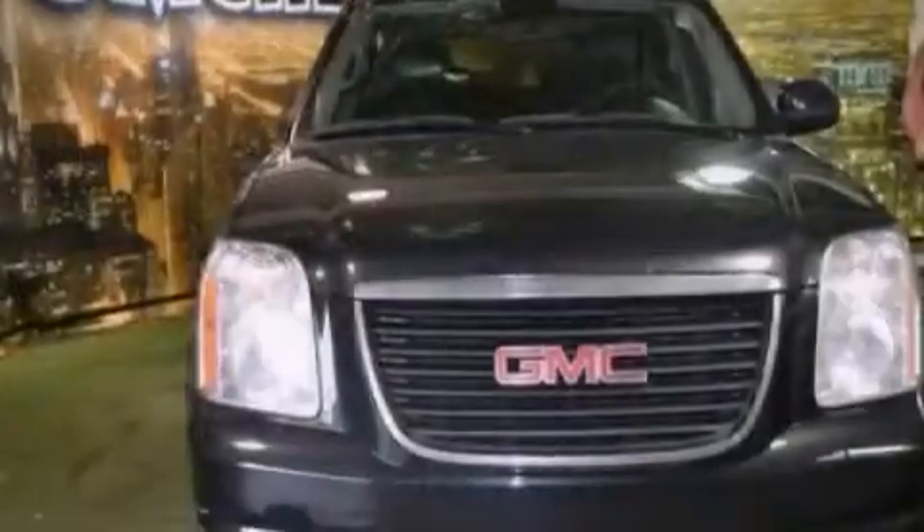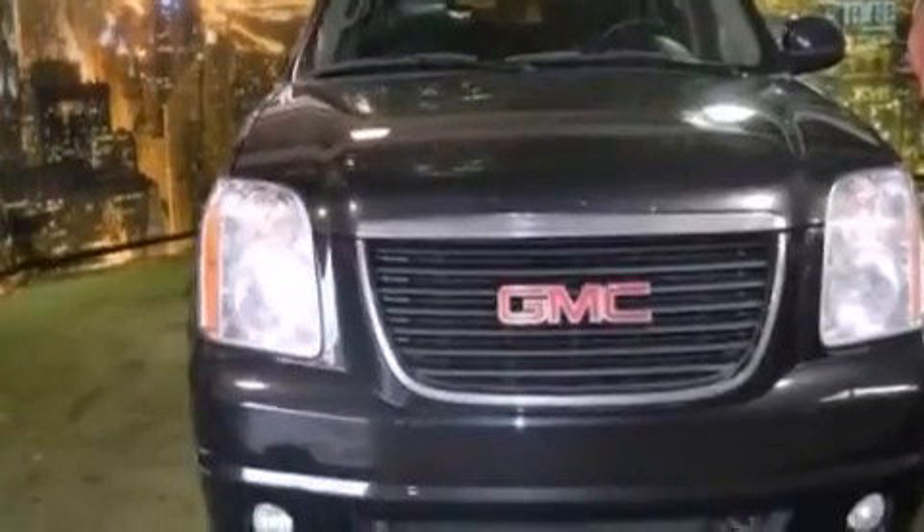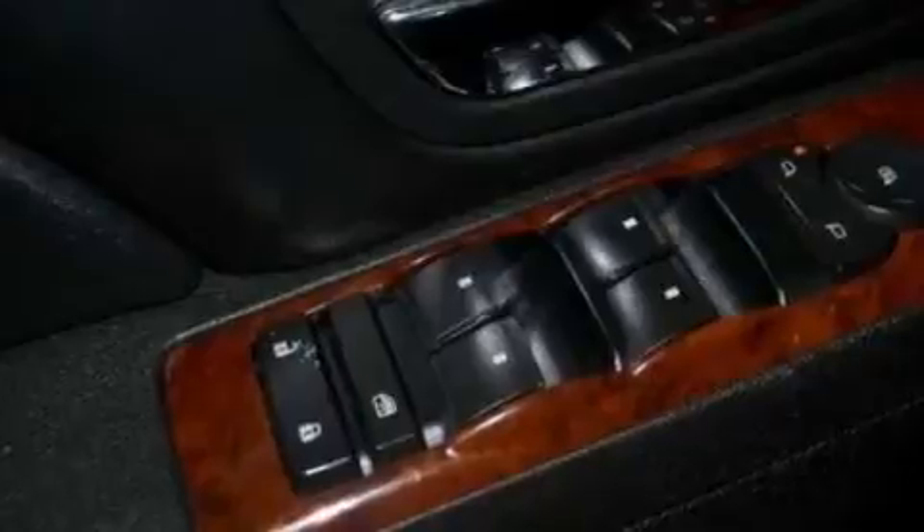This is a 2011 GMC Yukon, a big SUV for big fun. It features a 5.3-liter eight-cylinder engine and an automatic transmission.